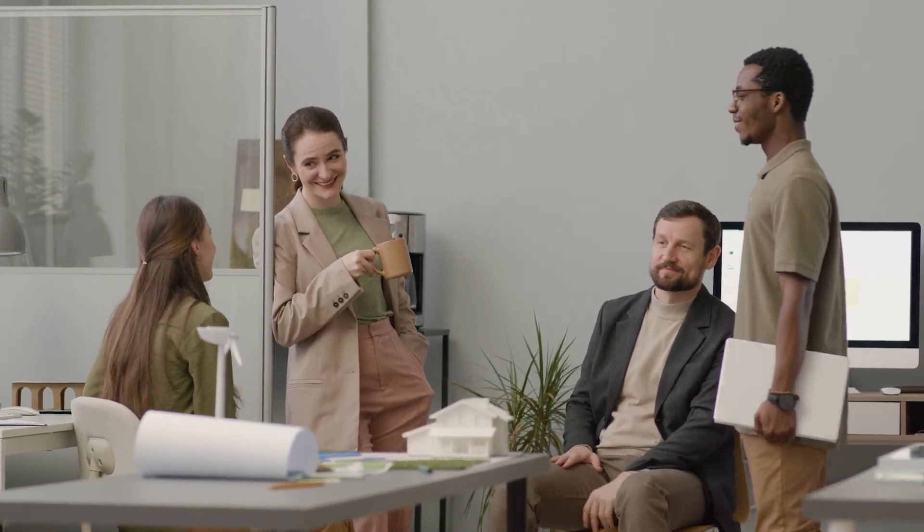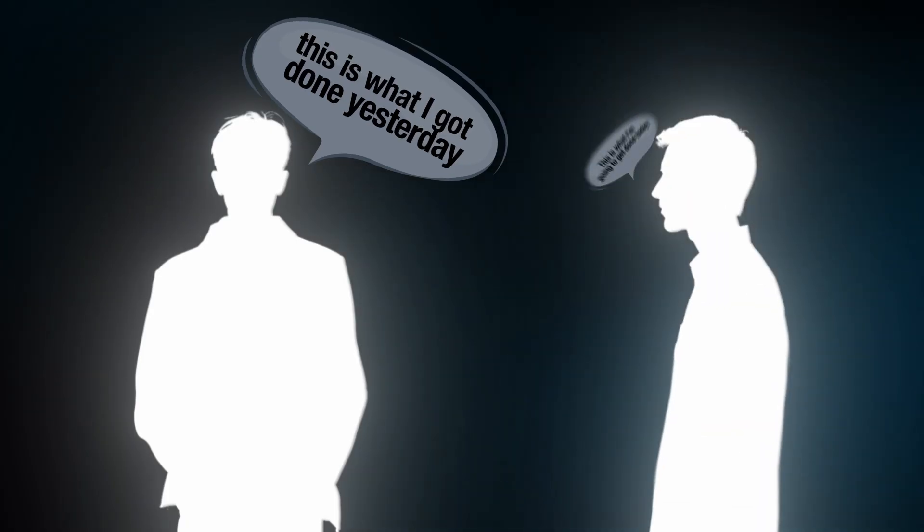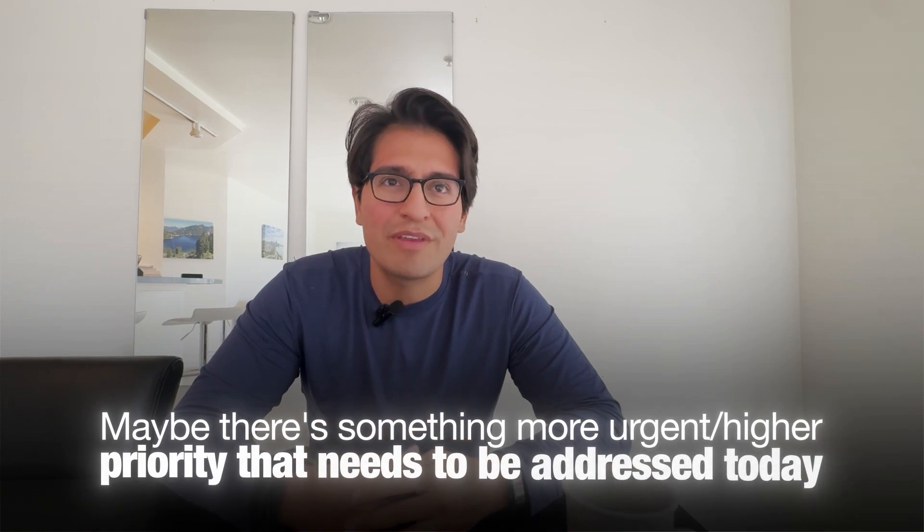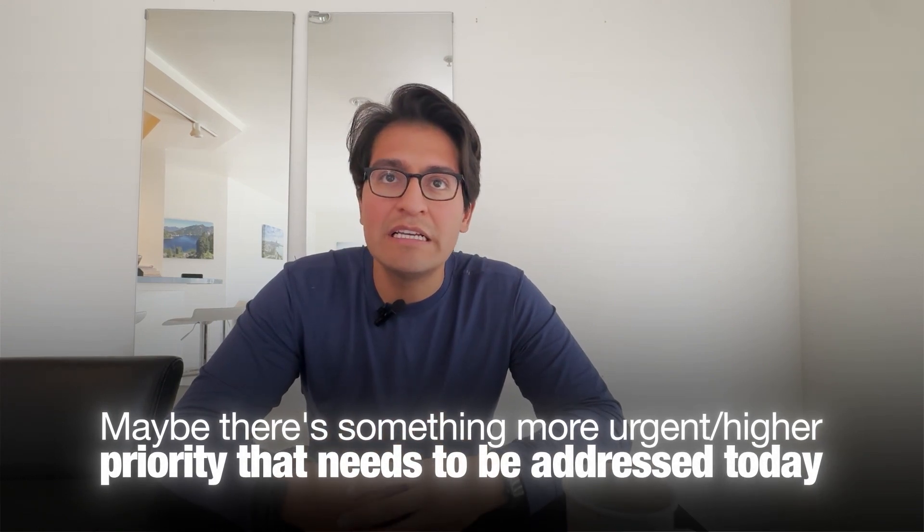The first 15 minutes might be a standup — you and your team get together, everybody goes around and says what they got done yesterday and what they're going to get done today. This gives you a chance to figure out what everybody on your team is working on, and it gives your manager a holistic picture so they can reprioritize if something more urgent comes up. 15 to 30 minute standups are pretty common at big tech companies, especially in tech teams, because it can get messy tracking what people are working on.